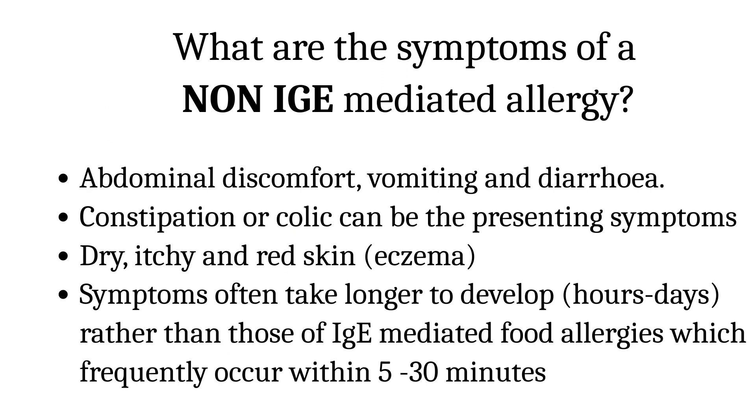What are the symptoms of a non-IgE-mediated allergy? Abdominal discomfort, vomiting and diarrhea are very common presentations in young babies, along with constipation or colic. There could be dry, itchy and red skin or eczema. Symptoms often take longer to develop — hours or even days — rather than those of IgE-mediated food allergies, which frequently occur within minutes.